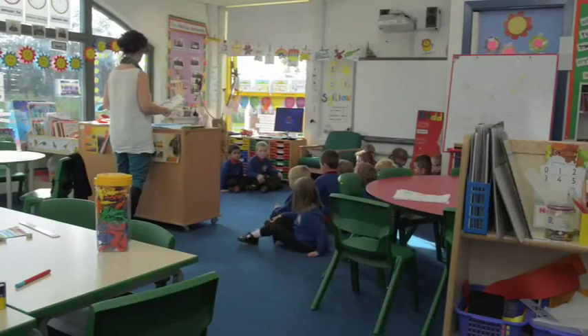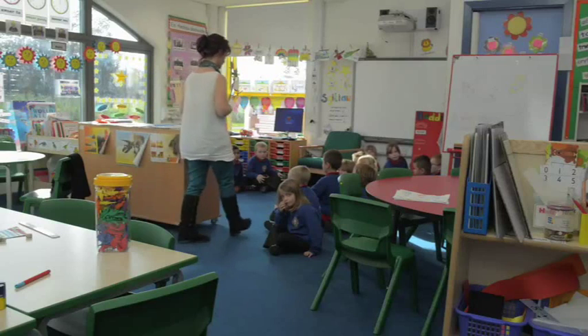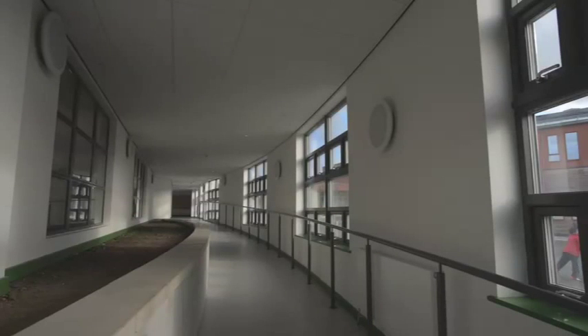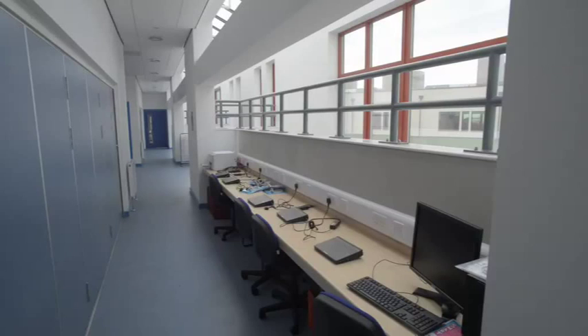There are big open classrooms to learn in, instead of everyone being crammed into small rooms. The school did cost a lot of money, but this is just the perfect school. There is a wow factor to the building. Seeing their kids come here, I think the parents feel that there's a wow factor in their lives, and their education too.